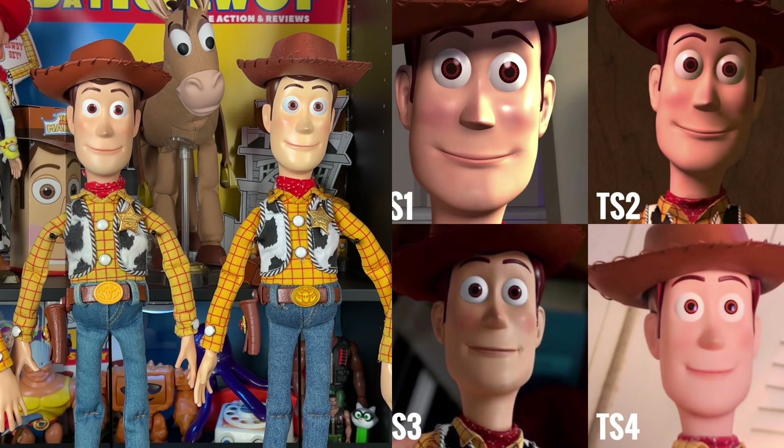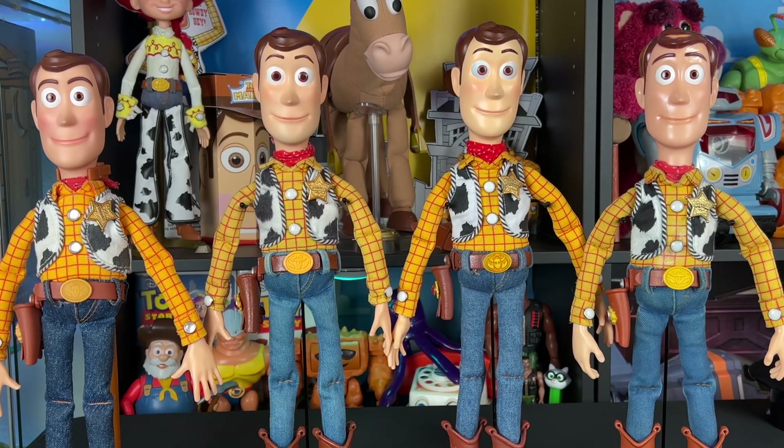Woody changes a lot from Toy Story 1 to 4 — he goes through many design changes and never looks quite exactly the same. Here are the Woodys with their hats off so you can get a better look at them. The hairlines are different — some are a little brighter with highlighted hair, and others are more subtle. The JC Alva is definitely more subtle, but they all have their own charm.